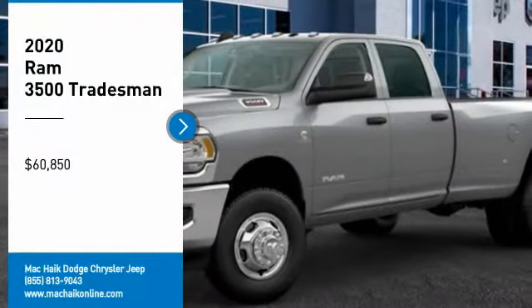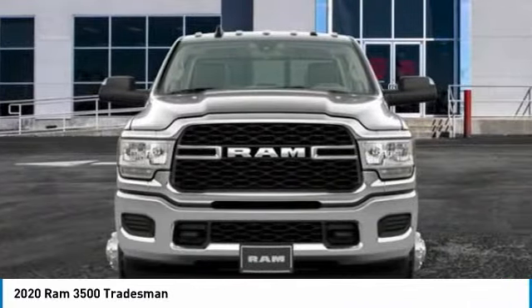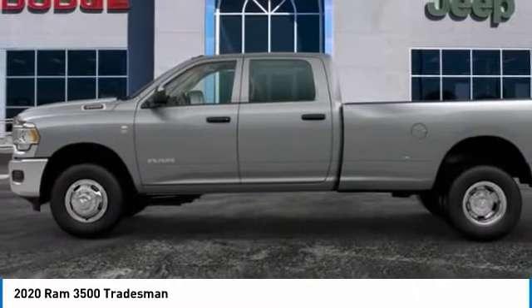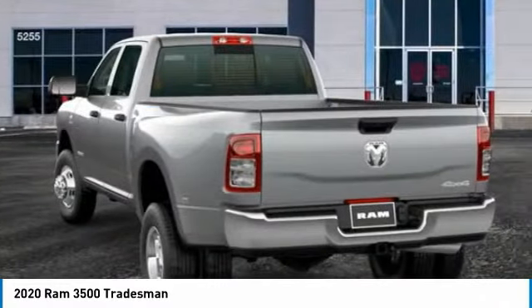Stop by and take a look at the 2020 RAM 3500. The RAM 3500 is a solid option for truck buyers in need of hauling capacity and serious towing. With names like HEMI and Cummins under the hood, there is plenty of muscle to back it up, and it is priced below sixty-five thousand dollars.